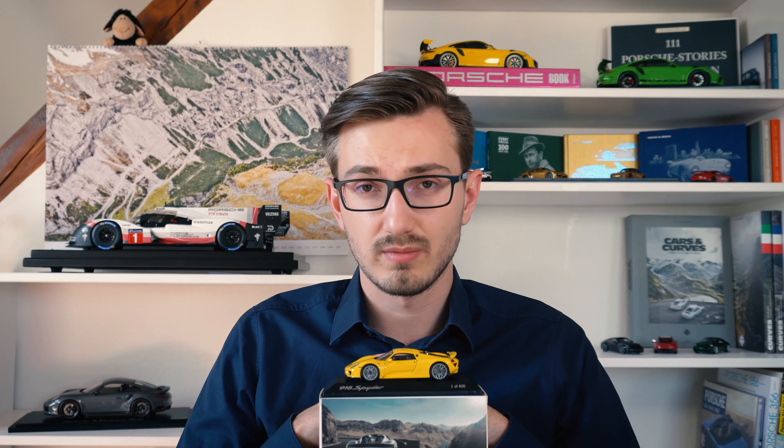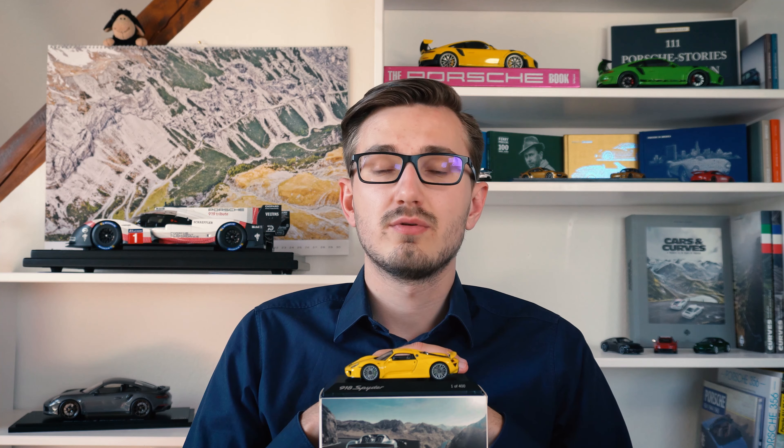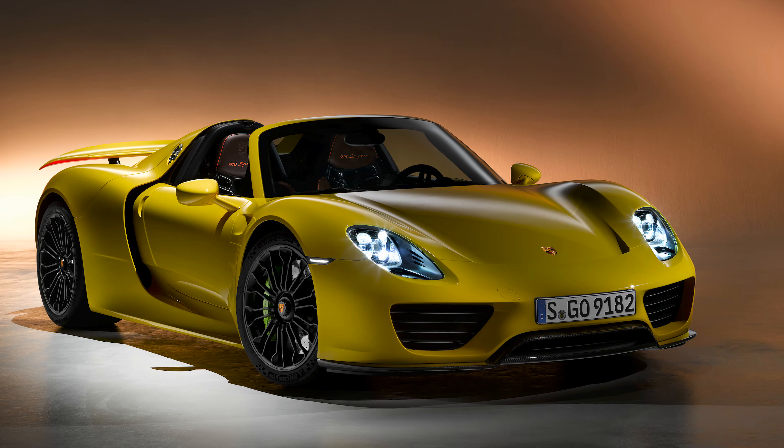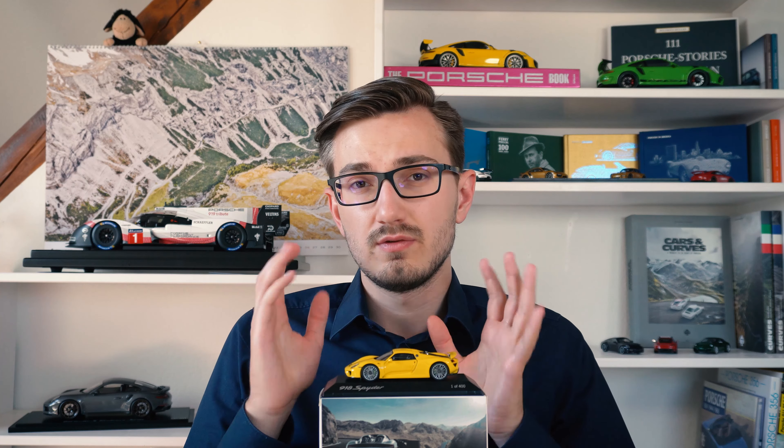This 1:43 scale 918 Spyder is not equipped with the Weissach package, but otherwise it really is quite something. Made by Spark for the Porsche Museum, this is I think the only version of a yellow 918 Spyder. It is the April model of the Porsche Plus series — back in 2016 the Porsche Museum released a rare model every month, limited to 400 pieces (previously 500). Spark also released the same model directly, adding the number plate of the yellow 918 Spyder press car as the main difference.